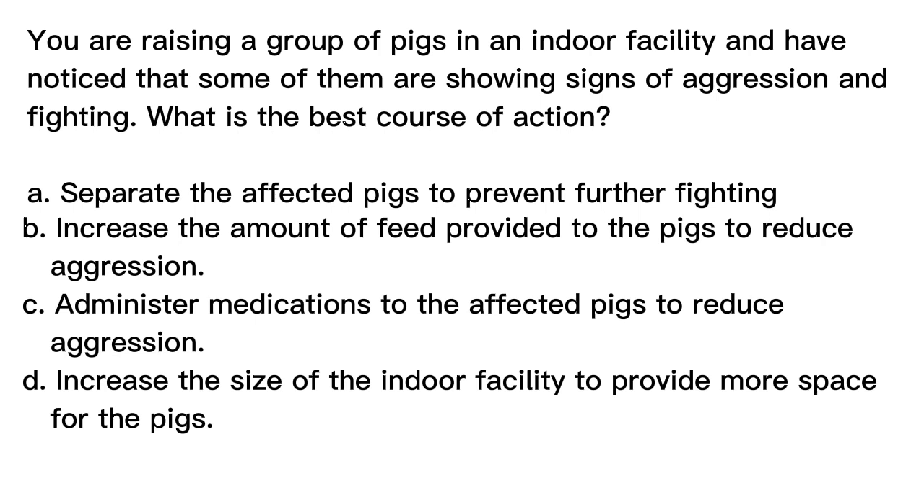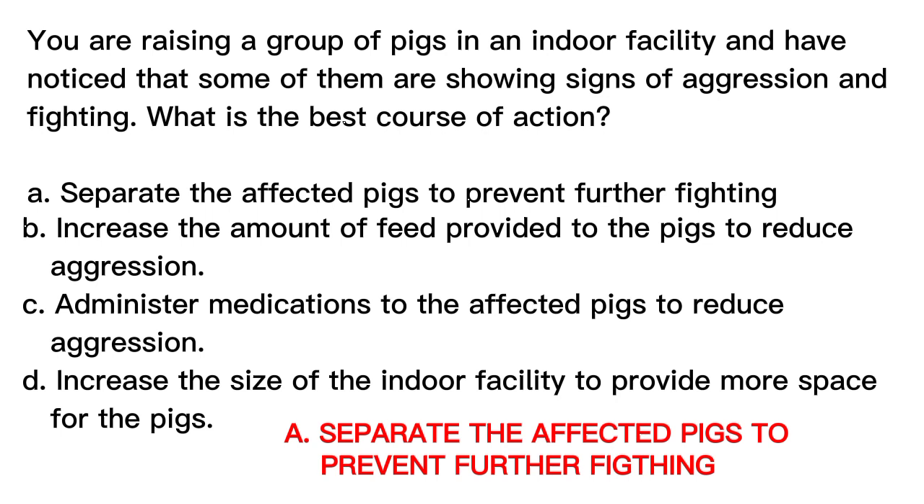The correct answer is letter A: Separate the affected pigs to prevent further fighting. Aggression and fighting in pigs can be caused by a variety of factors, including overcrowding and competition for resources. To prevent further fighting and ensure the health and well-being of the pigs, it may be necessary to separate the affected pigs and provide additional space and resources.